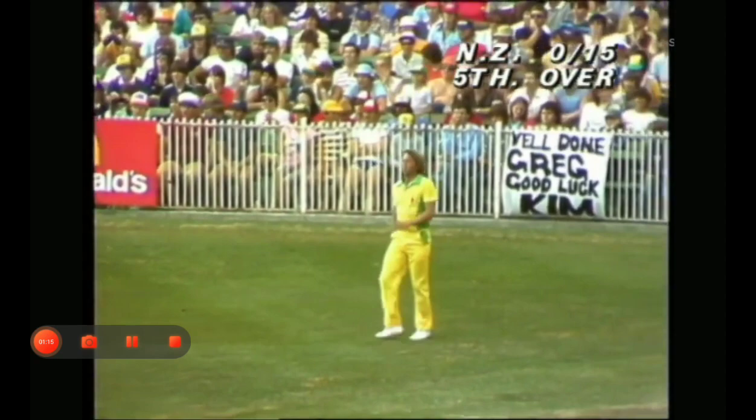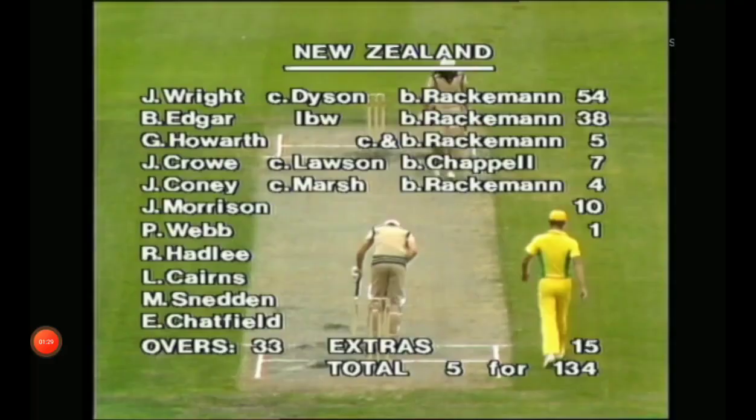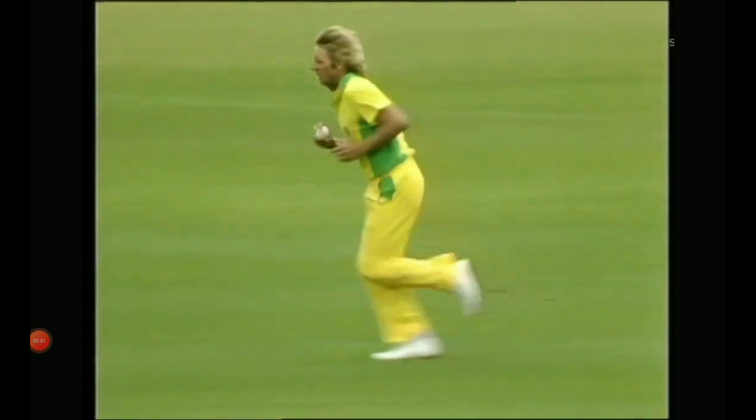Lawson to Bruce Edgar — just going wide. They have John Wright take strike now to Jeff Thompson. Doesn't make any difference because he finds a fielder in cover. He's dealing with the delivery.